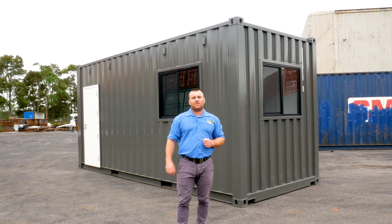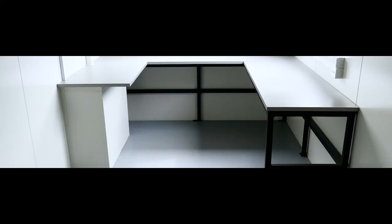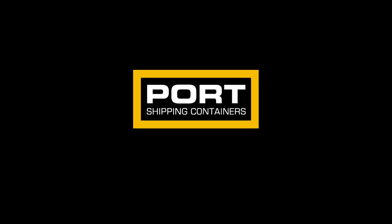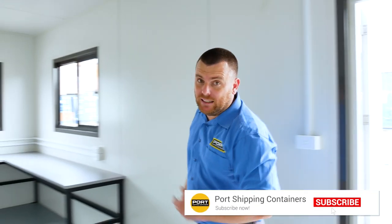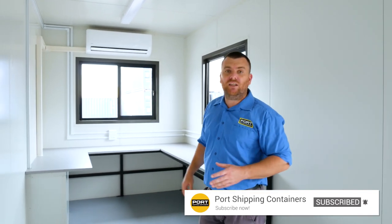Come on, we'll go for a quick walk inside now. As you can see, there is a ton of space inside this office. One, two, maybe even three people are going to be very comfortable in this space.